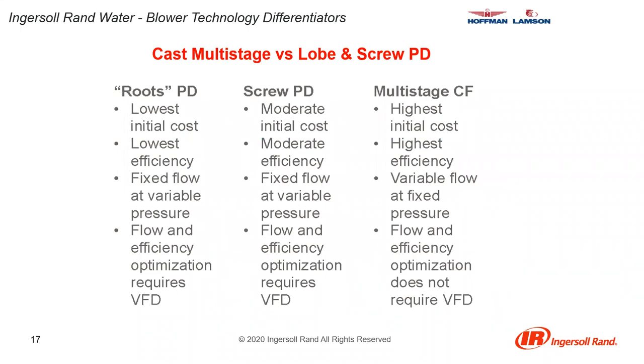Comparing cast multi-stage versus lobe and screw PD blowers: lobe blowers — known as roots — have the lowest initial cost, screws are a little more expensive, and multi-stage has the highest initial cost of the three. Across the spectrum, lobe blowers have the lowest efficiency, multi-stage has the highest efficiency, with screws coming in the middle.